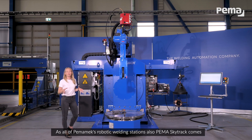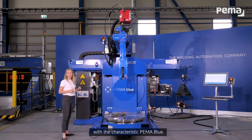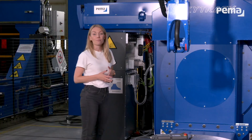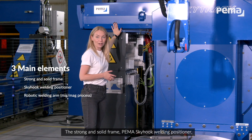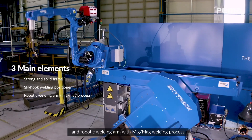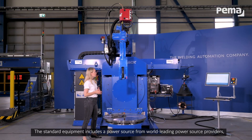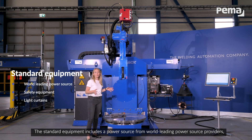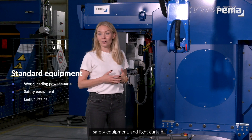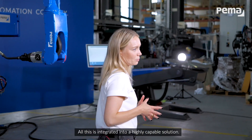As all of PEMA Max robotic welding stations, also PEMA SkyTrack comes with the characteristic PEMA Blue. The station builds up on three main elements: the strong and solid frame, PEMA Skyhook welding positioner, and robotic welding arm with MicMac welding process. The standard equipment includes power source from the world leading power source providers, safety equipment and light curtain. All this is integrated into a highly capable solution.